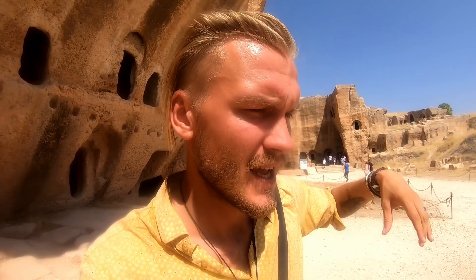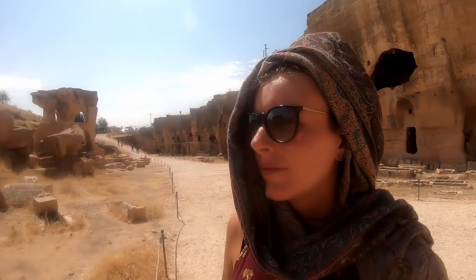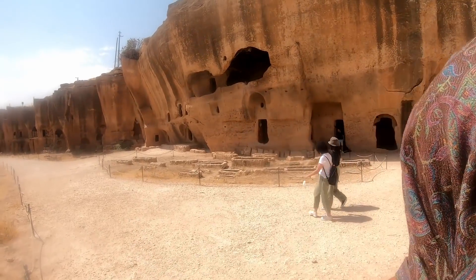Dara used to be a city in the northern part of Mesopotamia. It was on the borderline of the Roman Empire and the Persian Empire, and so a lot of conflicts between Rome and Persia have been fought here around Dara.